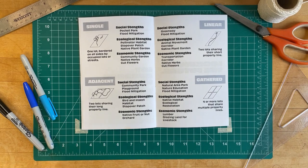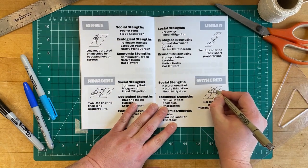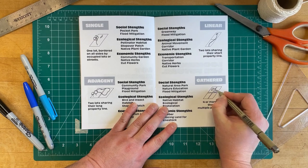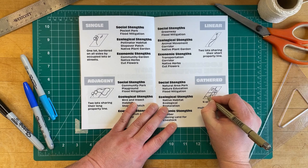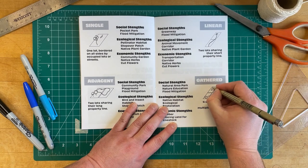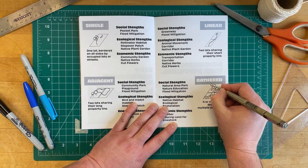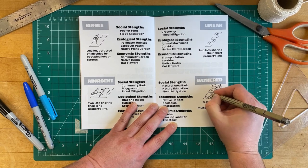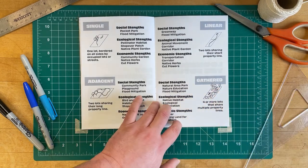Gathered lots or large industrial lots stand as the best option for natural area management. They can serve the community as a natural recreation area while providing habitat for birds, deer, frogs, and other animals. Large gathered areas also have the potential to be used for sustainable lumber production or for grazing land for livestock.